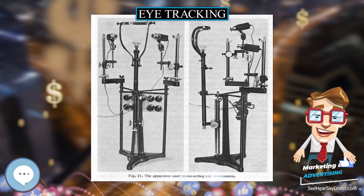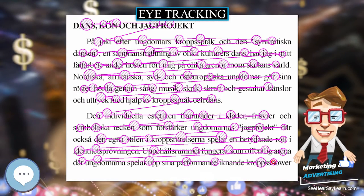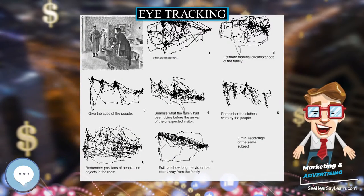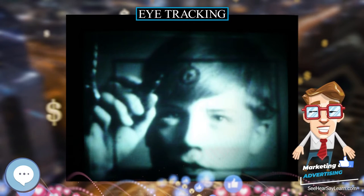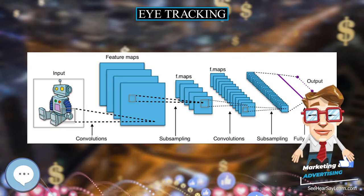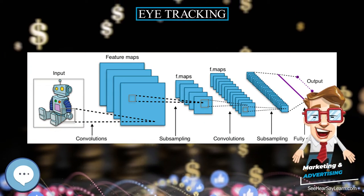Eye tracking is the process of measuring either the point of gaze, where one is looking, or the motion of an eye relative to the head. An eye tracker is a device for measuring eye positions and eye movement. Eye trackers are used in research on the visual system, in psychology, in psycholinguistics, marketing, as an input device for human-computer interaction, and in product design.